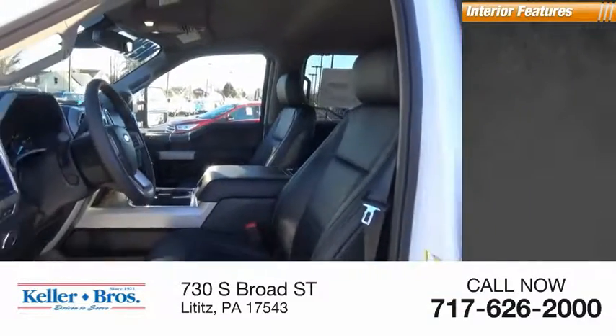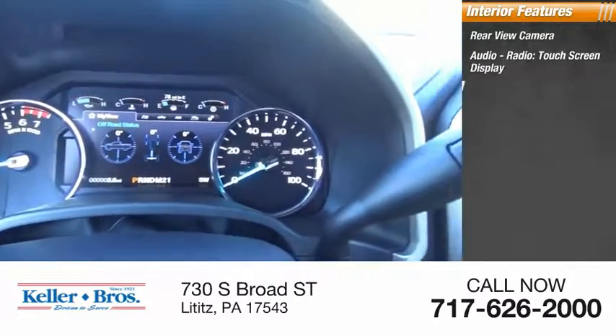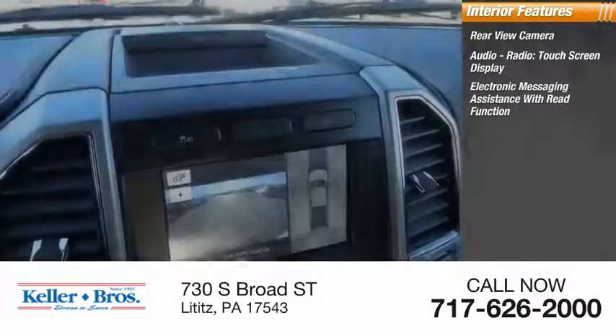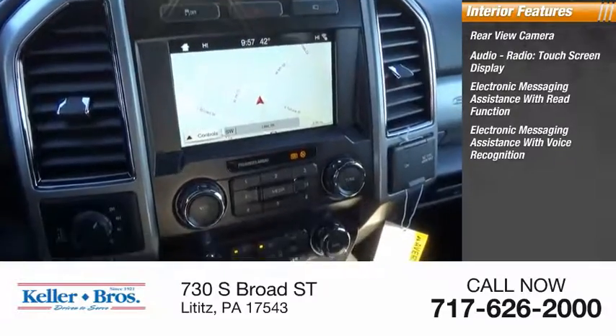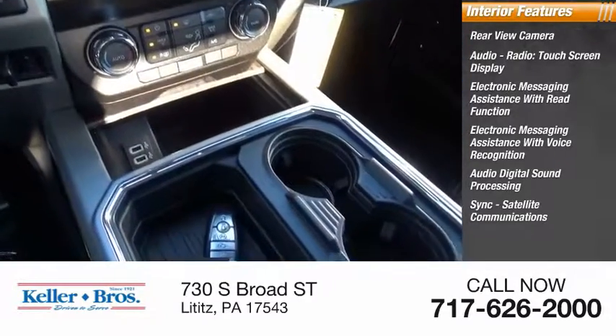Inside you'll find a rear view camera, audio radio, touchscreen display, electronic messaging assistance with read function, electronic messaging assistance with voice recognition, audio digital sound processing, SYNC, and satellite communications.